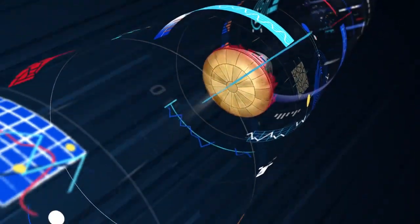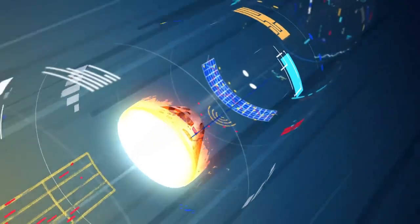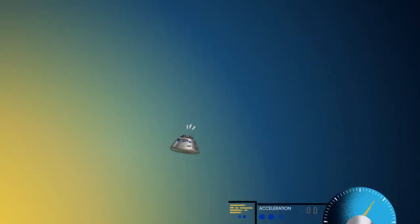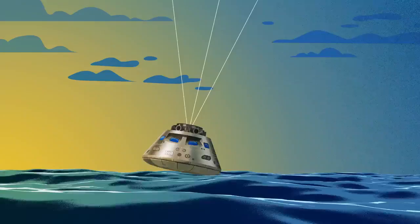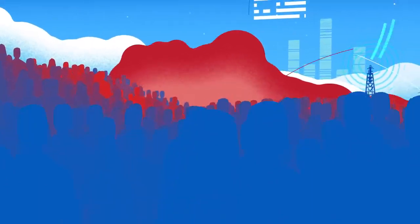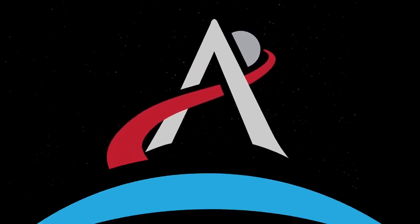Entering Earth's atmosphere at 25,000 miles per hour, the friction of air slows Orion considerably, while also subjecting it to temperatures of 5,000 degrees. With Orion now at just 300 miles per hour, a series of parachutes uniquely tested and produced for this moment deploy, decelerating the craft to just 20 miles per hour for splashdown. With each successful mission, Artemis ushers in the next wave of men and women to explore our Moon and prove that together we are ready to go beyond.